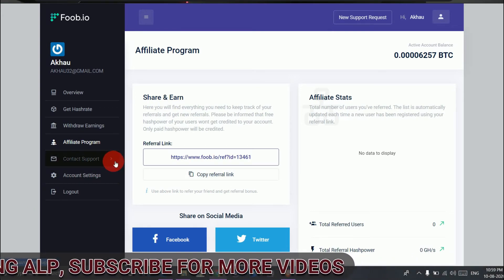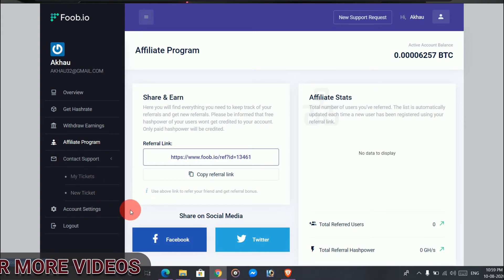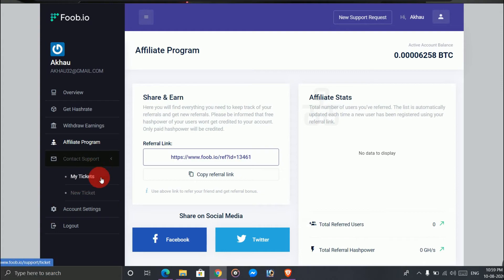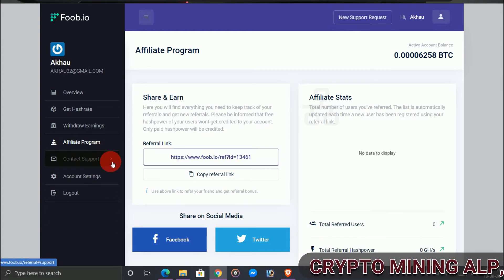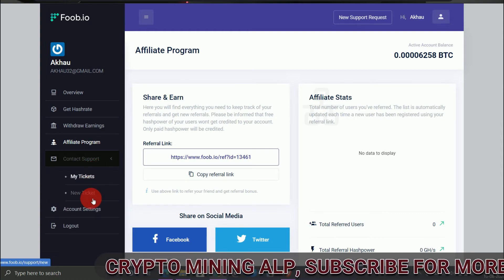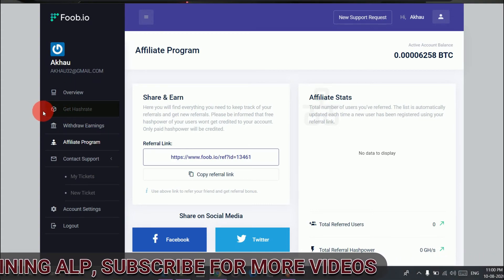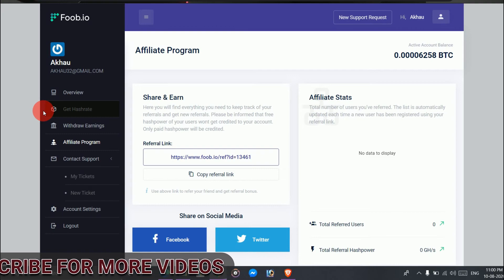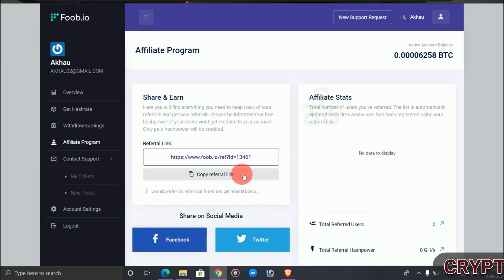If you have any queries, problems, or complaints, you can create a support ticket and contact them. Friends, if you haven't joined this website yet, the link is in the description — click on it and it will take you directly to the site. That's all for this video, thank you for watching, see you in the next video, stay home, stay safe, and take care.